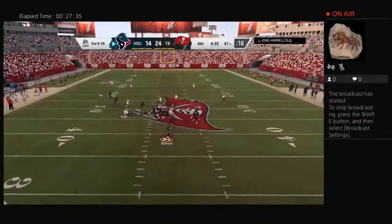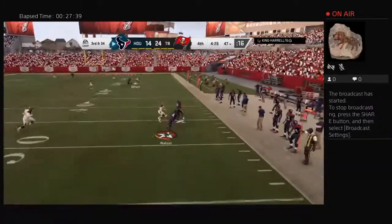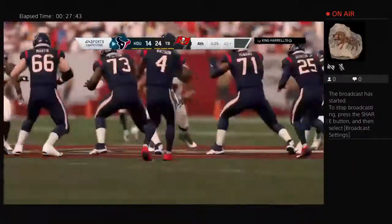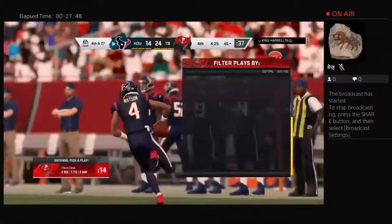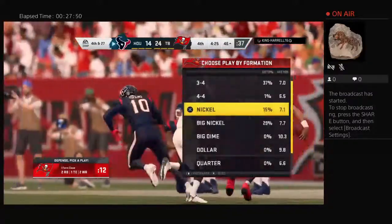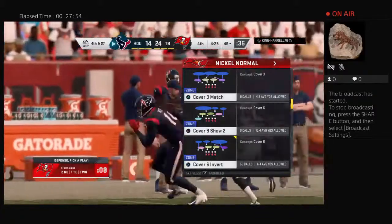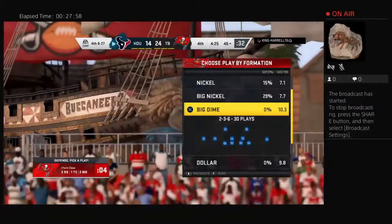Watson flushed to his right, he's gonna run — a pretty solid gain of seven yards as he scrambled, but now they face fourth down. He did a pretty good job to get back what he could, but let's face it, that sack on second down really threw a wrench into the works. He did everything he could trying to pick up some positive yardage — he did, but not enough.